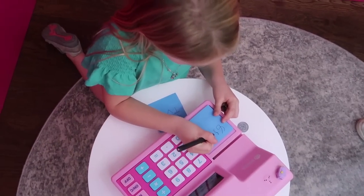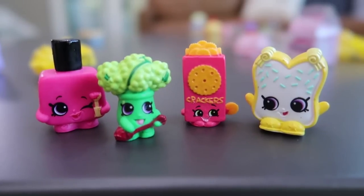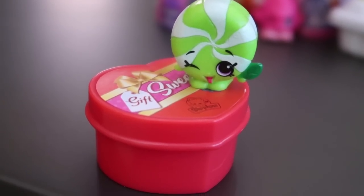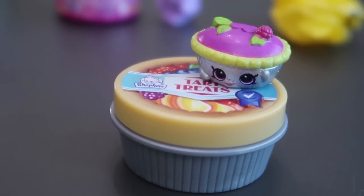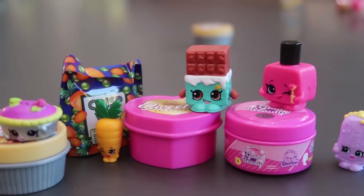Our final thoughts on Season 10 Shopkins - awesome, yes! Are they the best ones? I think so - by far, the packaging alone, getting to replay them and put them on shelves and put them back in their little mini packs - pretty cool. Thumbs up? A hundred thumbs up! I think so too - I gave it such a thumbs up that I dropped my receipt. Bye-bye!